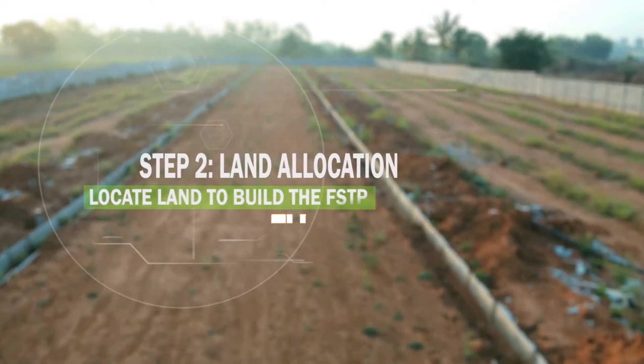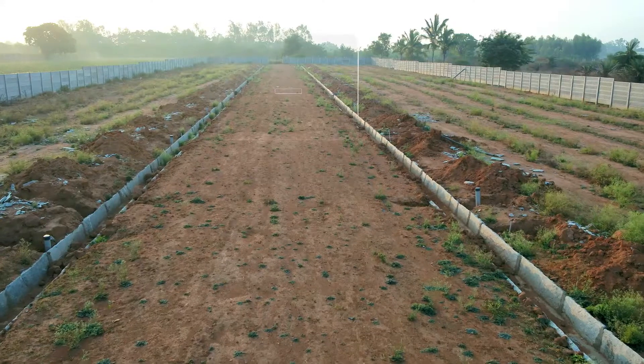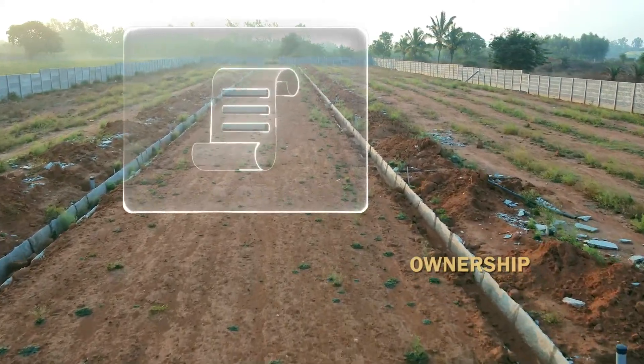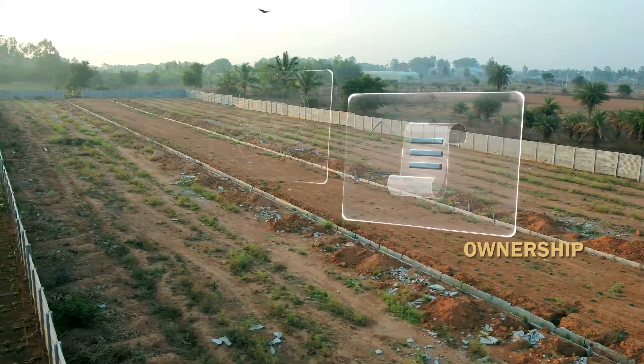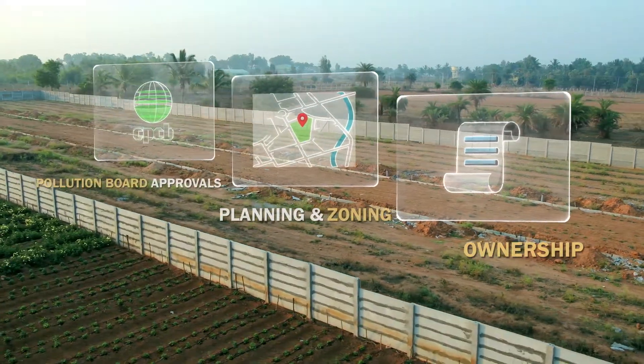The next step in this process is identifying and acquiring land, and there is a series of approvals: checking for ownership and legal access and road access, planning and zoning authority approvals, pollution control board approvals to start construction. It resides next to a National Highway, which was very easy for us to maintain. This land was earlier a landfill, a waste dumping site, which we cleared and levelled for the implementation of this plant.